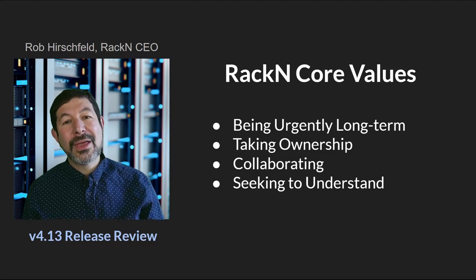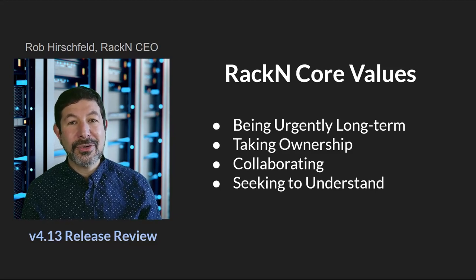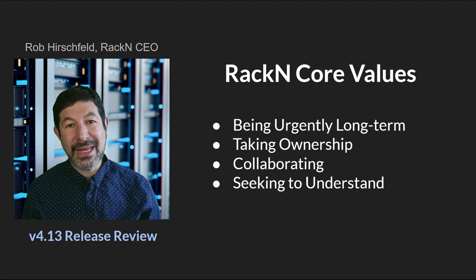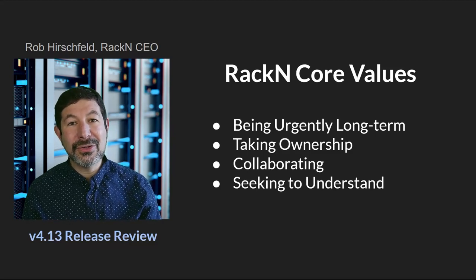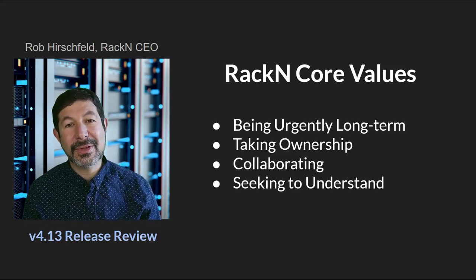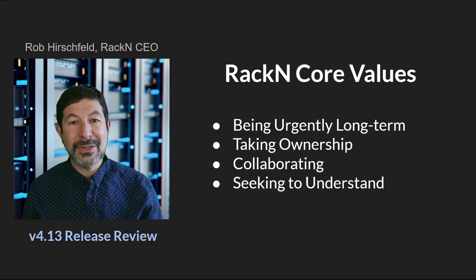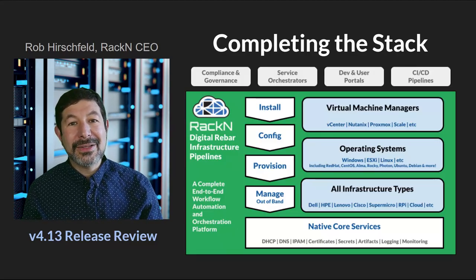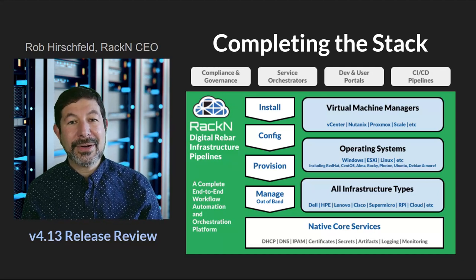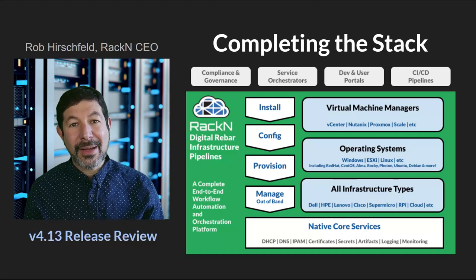As always, Digital Rebar reflects our core values — helping you solve urgently long-term problems, building that foundation for your operations without overlooking the fact that you need to get stuff done. We never take ownership away from you. We let you take ownership and maintain ownership of your systems while collaborating deeply with you and seeking to understand your problems and solve them in your context. What we've built with Digital Rebar listens deeply to what our customers have been asking for, what the market has been looking for in infrastructure operations.